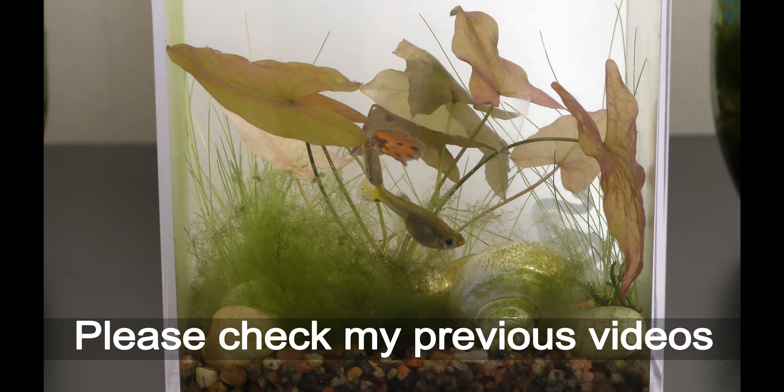Here you can see guppies and filamentous algae. Please check my previous videos about filamentous algae — links in the description.